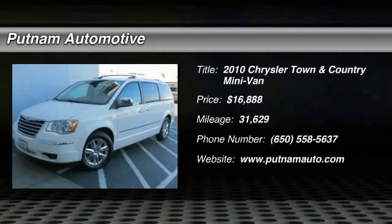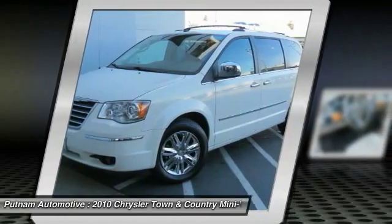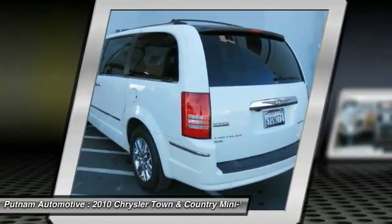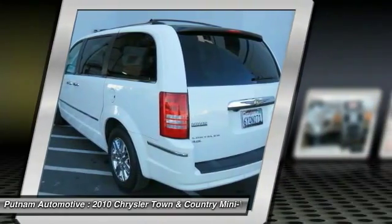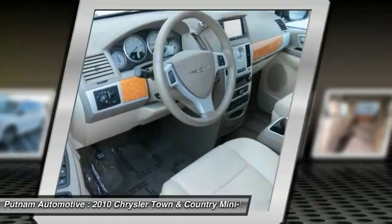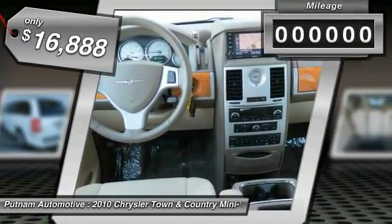2010 Town & Country. The Town & Country's V6 engine provides plenty of power while still providing the fuel efficiency you look for in a vehicle. Tow up to 3,600 pounds when your Town & Country is equipped with a towing prep package. Seat 7 comfortably and choose from stow and go seating or the innovative swivel and go seating, and is priced below $20,000.